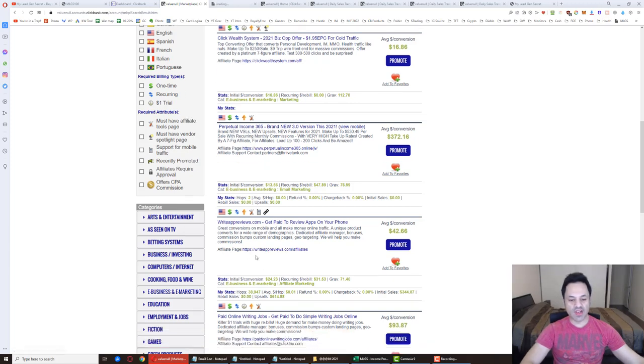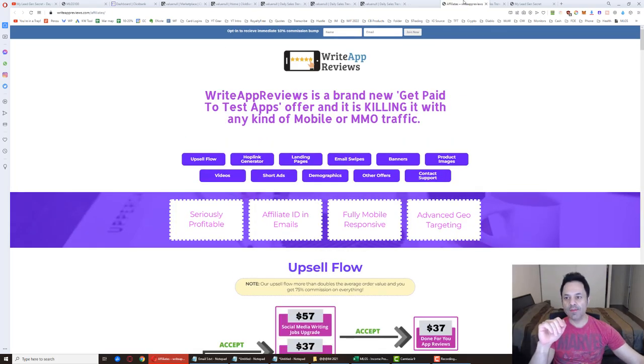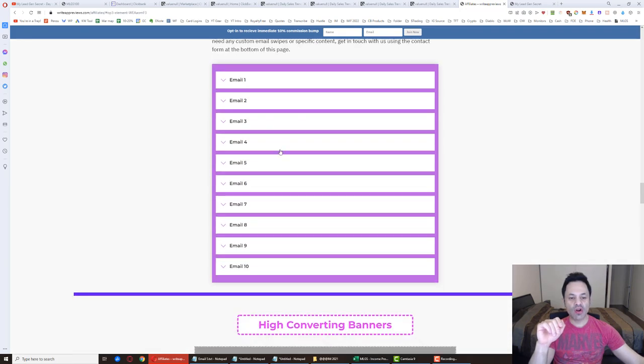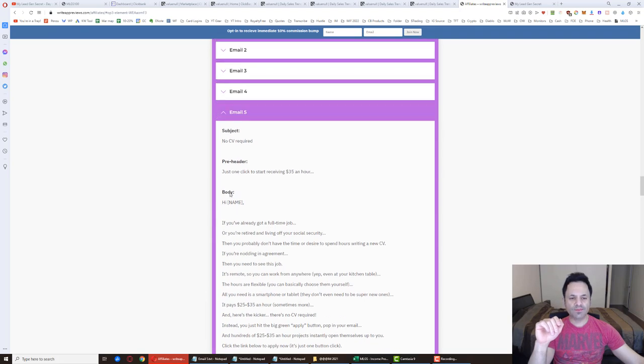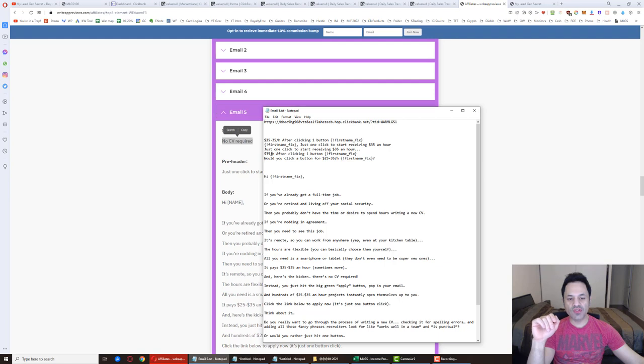Open the affiliate page for the product to get the email swipe files you'll copy and paste into My Legion Secret. Click on Email Swipes. Some of the default subject lines aren't great — I've found better ones that convert more, like '25 to 35 dollars an hour after clicking one button.' The shortcode in brackets for the first name will automatically replace with the subscriber's actual name when sent.